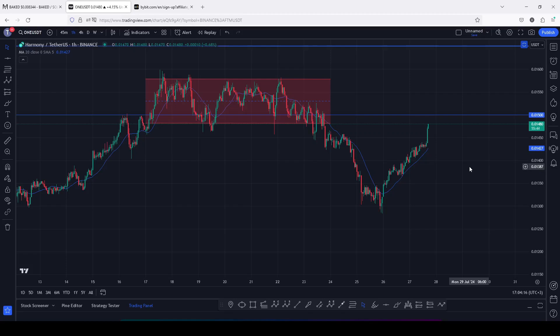Harmony ONE's massive breakout continues to be on fire. At the time of this recording, Harmony ONE is holding above the 20-day MA on the one-hour chart, which is now acting as support for us to continue gearing up. The next key area of resistance that we need to see a break above lies above the 0.015 dollars.